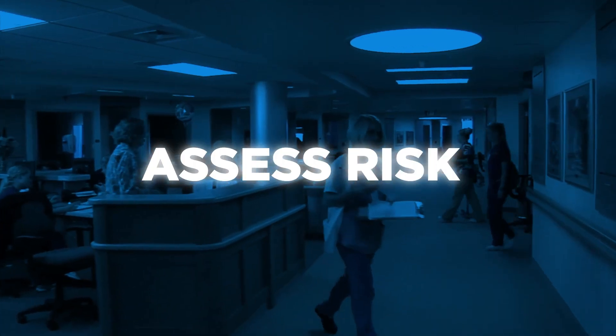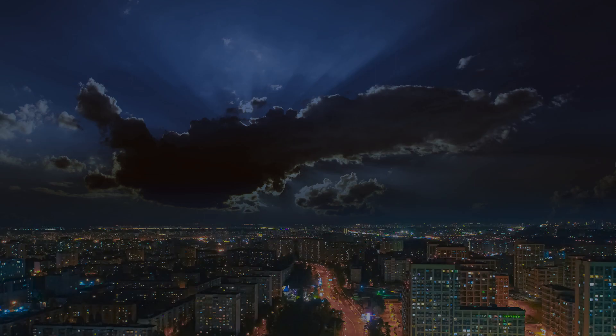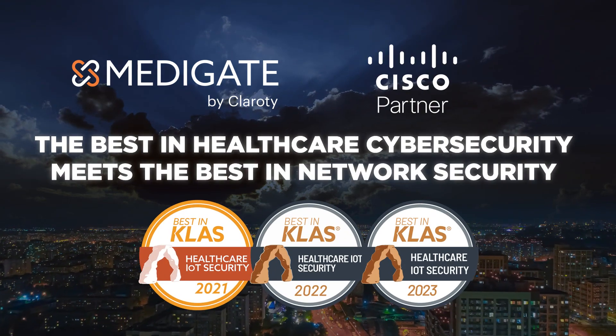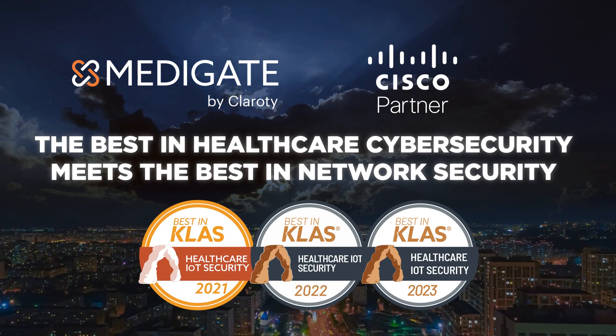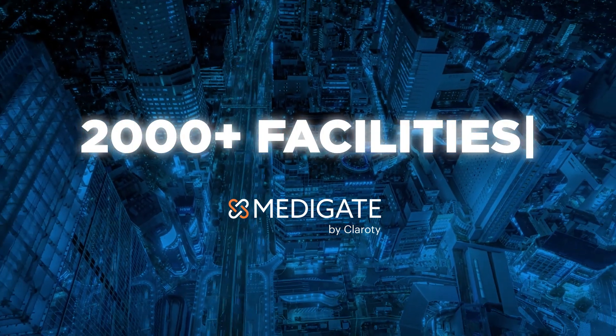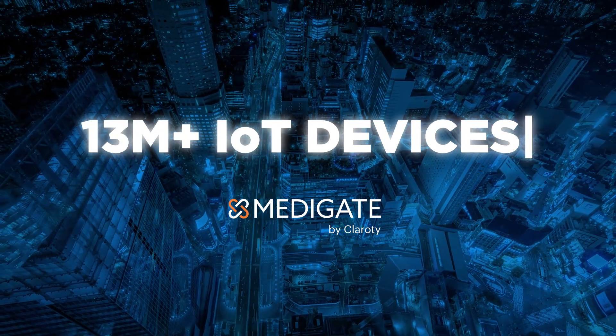Discovering devices, assessing risk, and protecting your enterprise are the cornerstones of our cybersecurity solution. Metigate by Clarity and Cisco combine the best in healthcare cybersecurity with the best in network security.